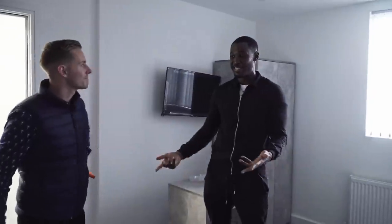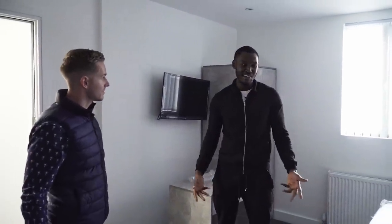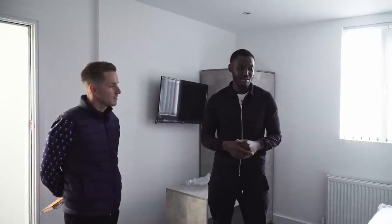£20 grand can sound excessive for a room like this, but that includes the boiler, new boiler system and tank, plus the whole kitchen. It's hard to say exactly, but I normally factor around £10,000 per individual room itself once you've got the basic structure in place.